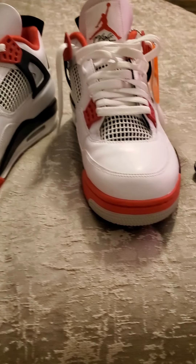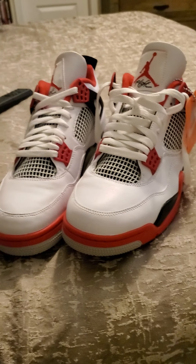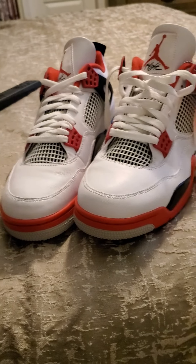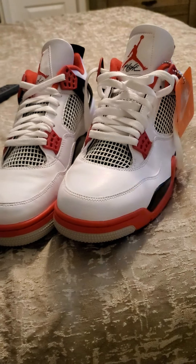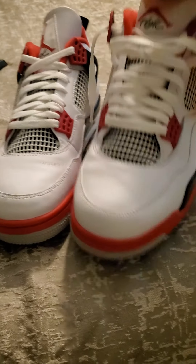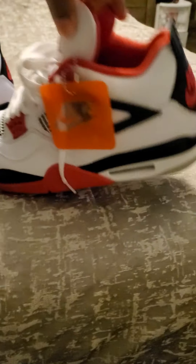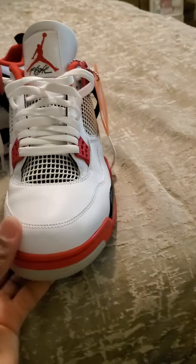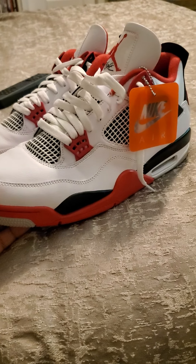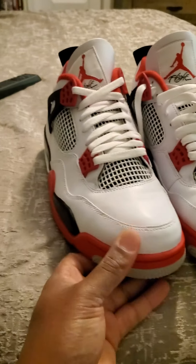This is definitely a double up, maybe even a triple up if you plan on really beating a pair down. I'll probably just double up, but I wouldn't be mad if anybody tripled up on this shoe. Rock one, stock one — or rock one, stock two. This is definitely going to be a $450–$500 shoe in a year, by next Christmas.